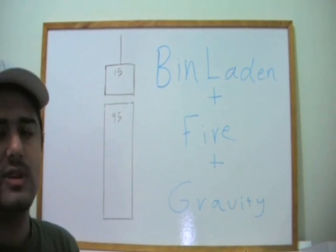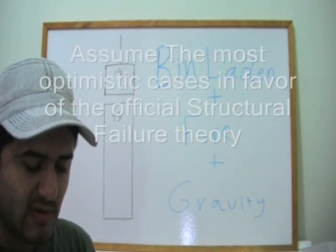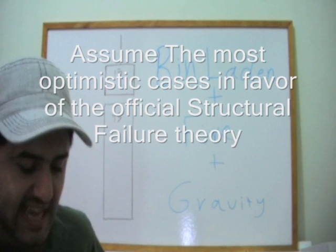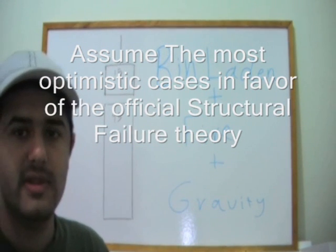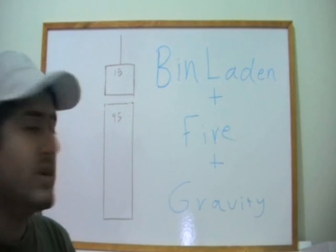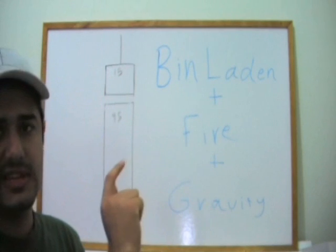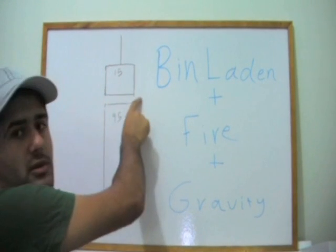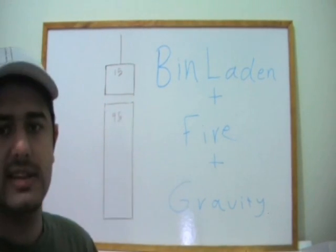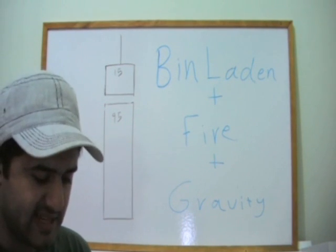I'm going to assume the most optimistic cases in favor of the structural failure theory — the official theory. We will assume that one floor vanishes instantaneously, and we'll start calculating what would happen using simple physics equations.